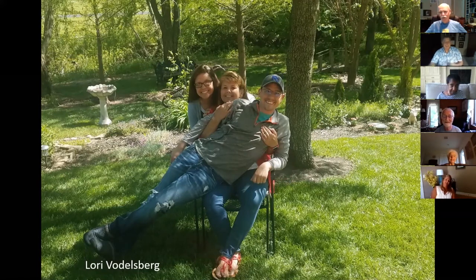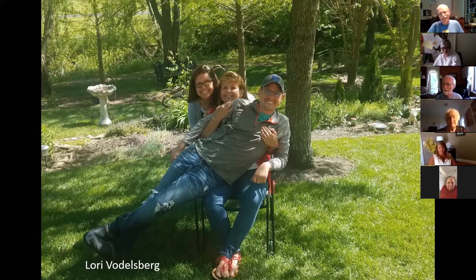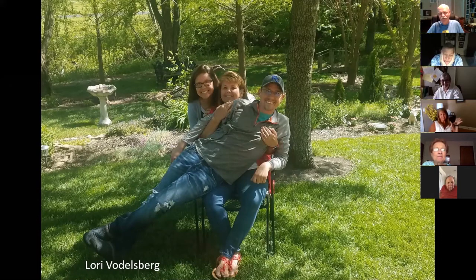I'm Lori Vodelsberg. Mine are mostly family things that we've done. This is Mother's Day and this is my children — that's our backyard. There's no composition to it other than we're being goofy. I tried to take pictures of things we did during COVID with the family mostly. This is our COVID dog — this is Archer. We decided about a month into COVID that we're going to get a dog. He's a Bichon Shih Tzu mix and was born on Valentine's Day.